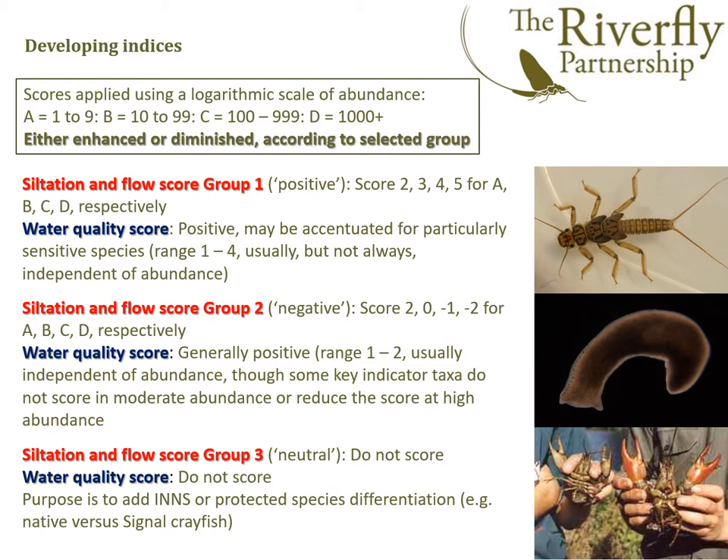For the siltation and flow score group one — the taxa we regard as positive — the more there are, the better the score is. On a logarithmic scale of A, B, C and D, they score 2, 3, 4 or 5 depending on how numerous they are.